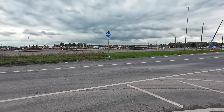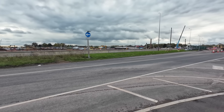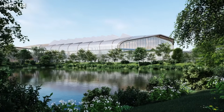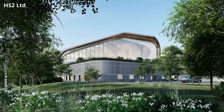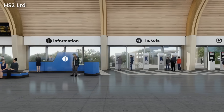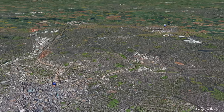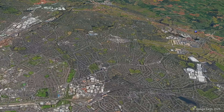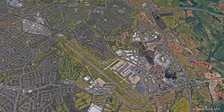Work is also continuing on the bridge that will take the track under the A45 Coventry Road, just to the south of the station. Before we look at some of the progress and upcoming work, it's worth looking again at the purpose of Interchange and how it will link with the existing rail network. The station will be approximately 20 kilometres from Curzon Street following the HS2 route, or 14 kilometres from the city centre as the crow flies.